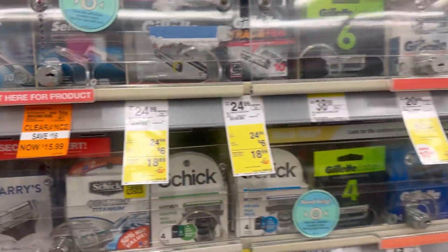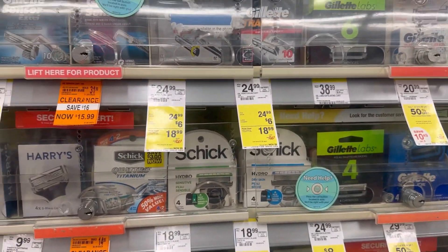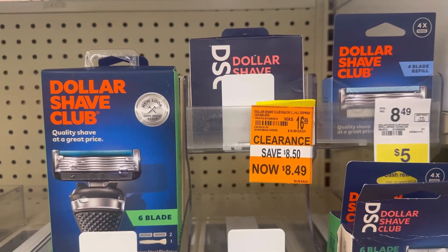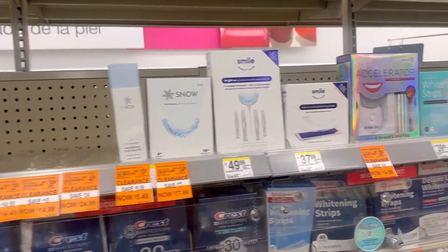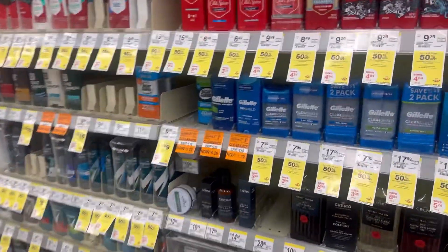Like this Gillette at $15.99 — we have a $10 digital coupon. There's also some clearance Schick, some clearance Dollar Shave with a digital coupon and a Fetch offer. But the one I want to grab is out of stock, and there is some clearance oral care.